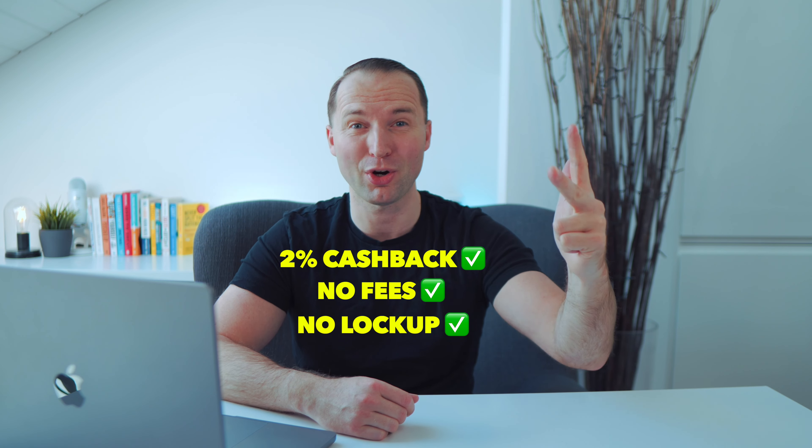2% cashback, no fees, and no lockup period — is Nexo the best crypto card out there? Let's find out. Welcome back to the channel, my name is Kai. Being a long-term customer of Crypto.com, I used to love their crypto Visa debit card — it's amazing — but with the recent ongoing changes they made to their program, I've not been happy at all and started looking for alternatives.